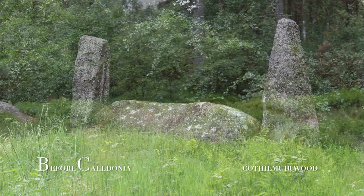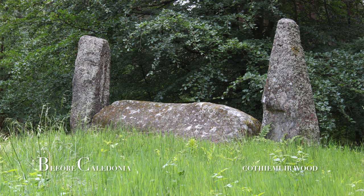The two impressive flankers are the highest stones, reducing in height from the south-south-west towards the north-north-east. The flankers are roughly the same height at 2.7 metres. The east flanker is rectangular shaped and may represent the male, with the western flanker more triangular, which may be symbolic of the female.